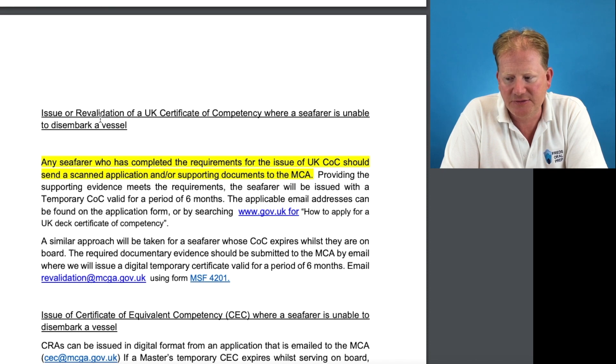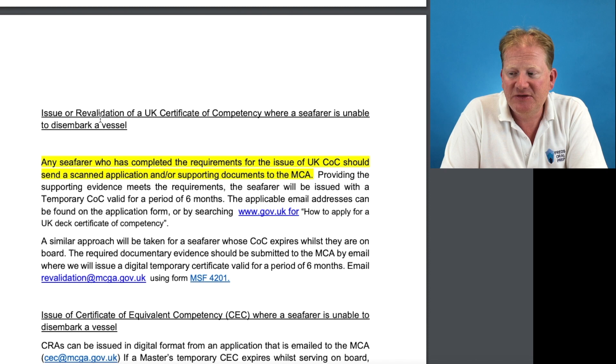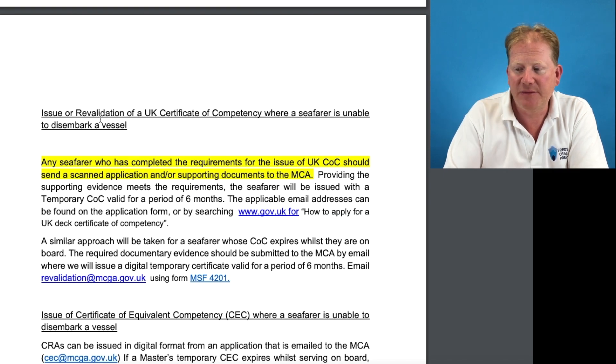Where a seafarer is unable to disembark a vessel, any seafarer who has completed the requirements for the issue of a UK COC should send a scanned application and supporting documents to the MCA. If the supporting evidence meets the requirements, the seafarer will be issued with a temporary COC valid for six months. The applicable email address can be found on the application form.